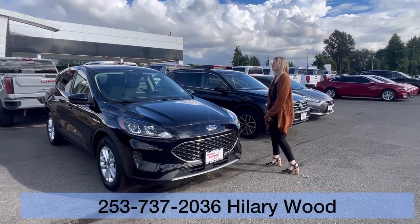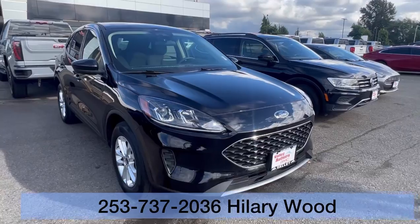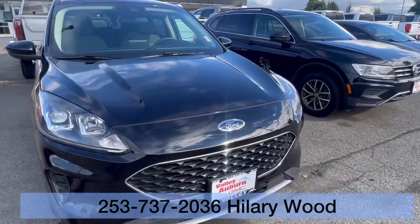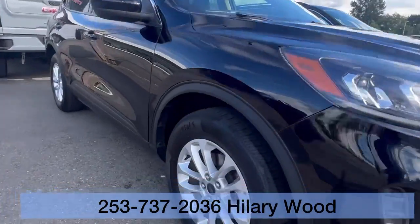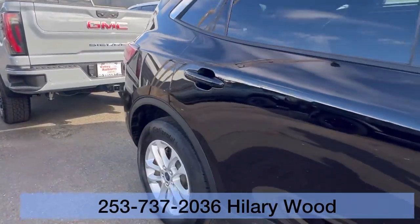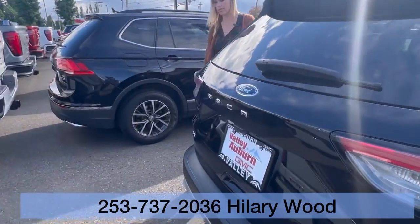Hillary here at Valley GMC in Auburn, and I'm so excited that you are interested in this 2020 Ford Edge in black. This is a great one — it's got a clean Carfax, only one previous owner, and it's only got about 44,000 miles on it.